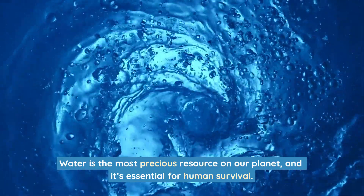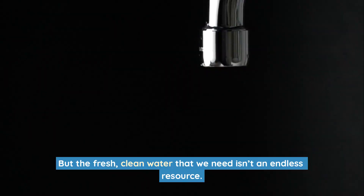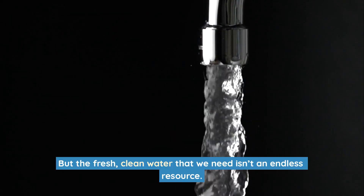Water is the most precious resource on our planet, and it's essential for human survival. But the fresh, clean water that we need isn't an endless resource.